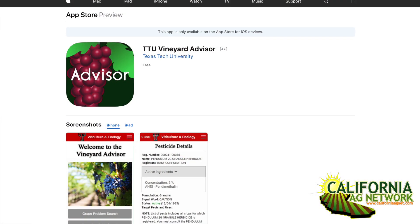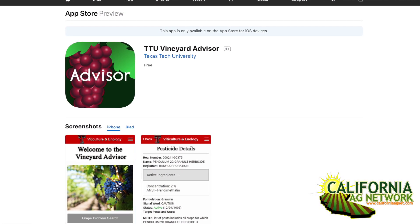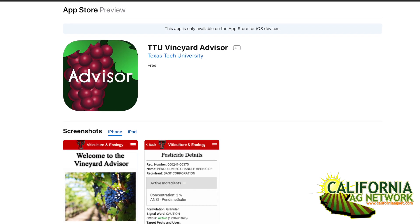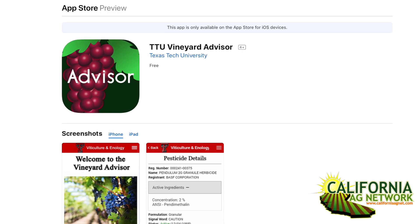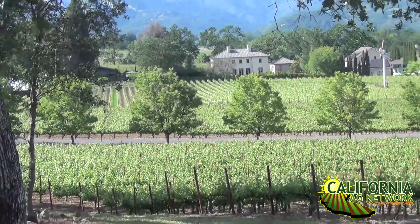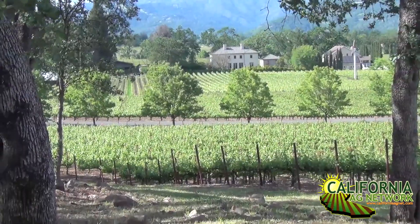Now this app is free. Yeah, it's free for Android or Apple, so a free download. It's called the TTU Vineyard Advisor. It has national coverage — it doesn't matter if you're in California, Oregon, Washington, or North Carolina and Florida. It covers diseases and insects on a national scale.